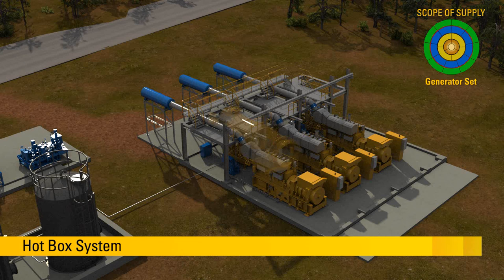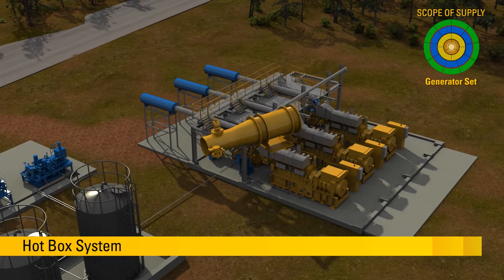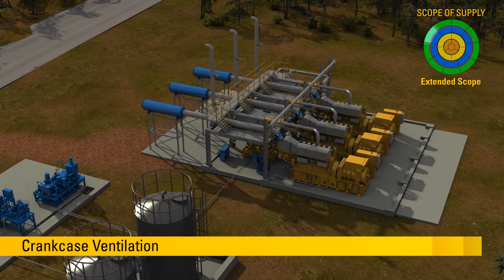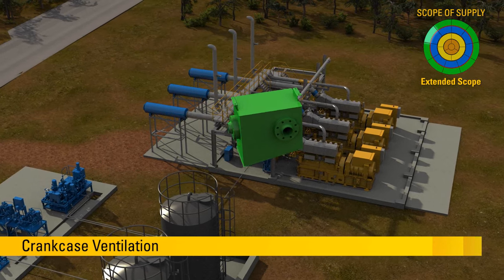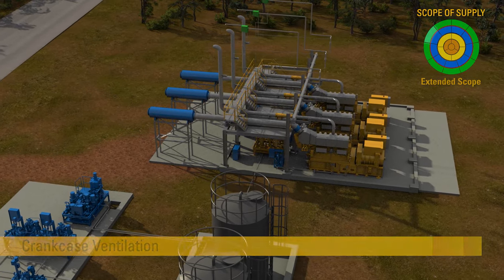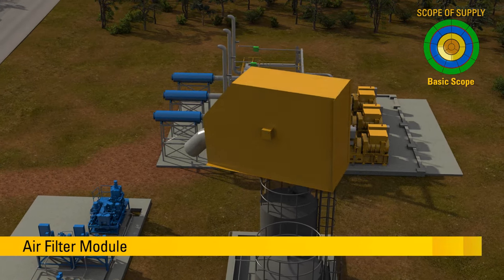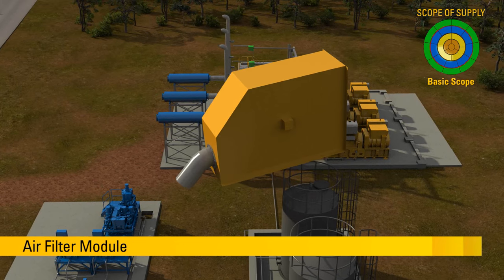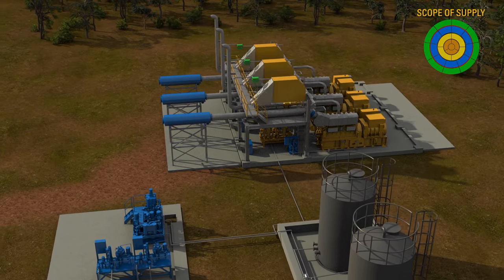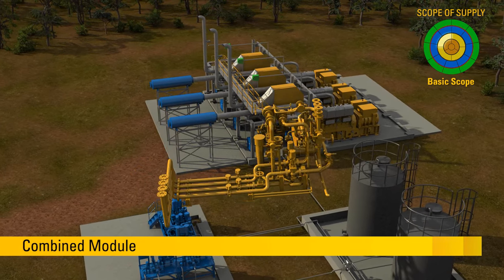The hot box system is part of the engine safety concept. It removes dangerous gases and regulates the ventilation flow. The crankcase ventilation removes gases from the crankcase. The maintenance-friendly air filter module ensures the required air quality for the engine. The combined module keeps the engine temperature stable.